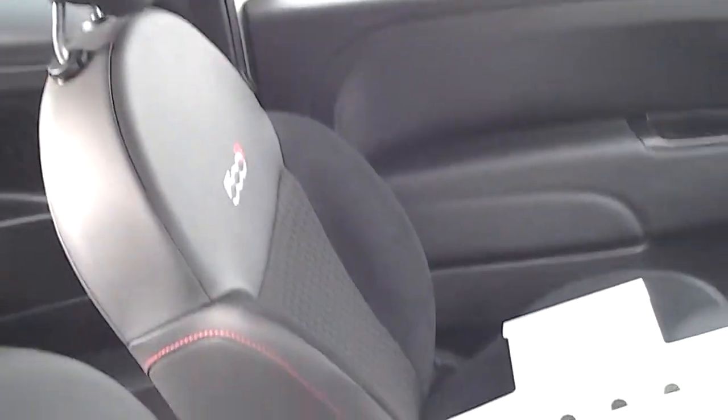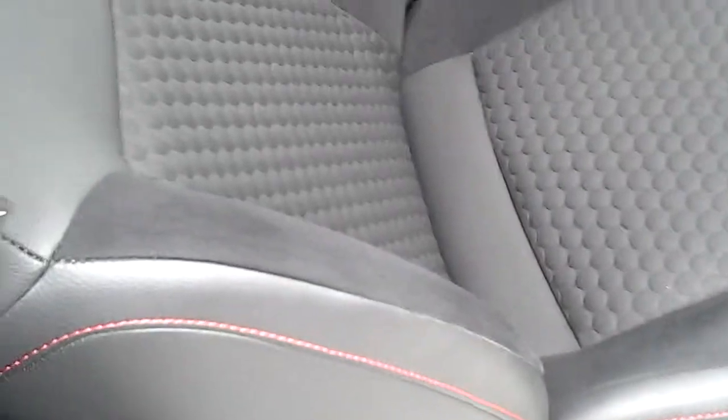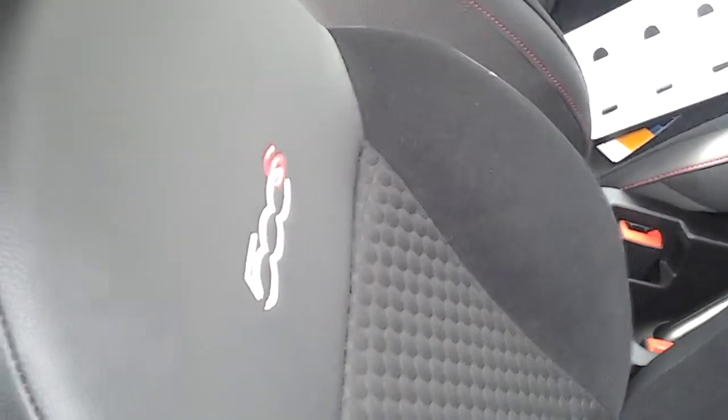As you can see on the interior, you have half leather seats with the sport seat design trimmed with red stitching for the 500S.